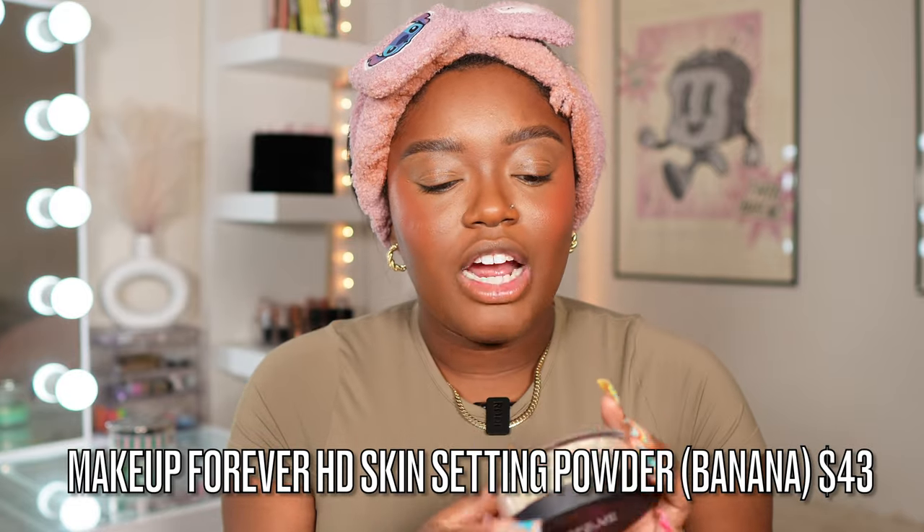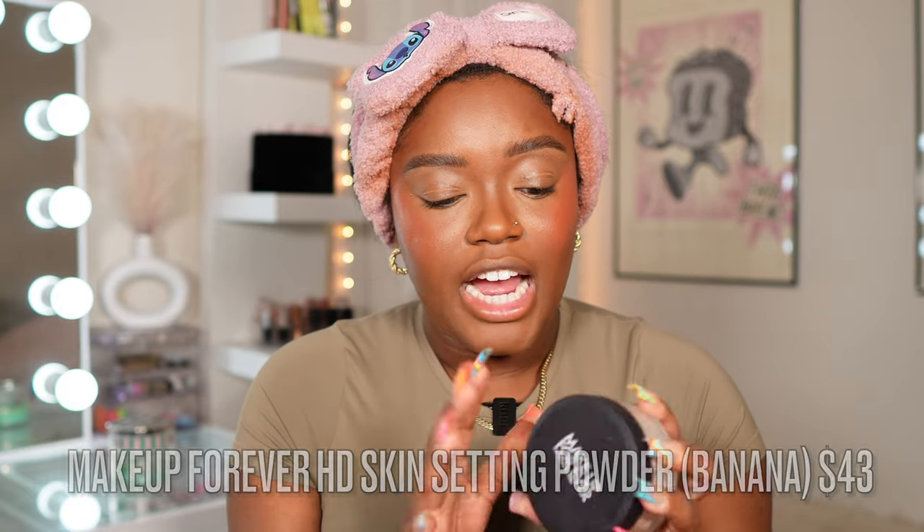Setting powder. This is my new favorite setting powder — it is so good. This is the new Makeup Forever HD Skin Setting Powder in the shade Banana. When I tell you this powder is unbelievable — I even did a wear test and it is waterproof. I wore it the other day when my eyes started tearing up and it wasn't messing up under here. This is a game changer of a powder.